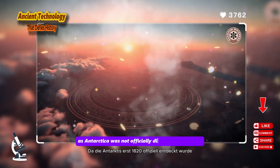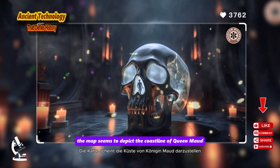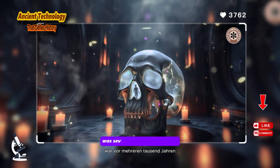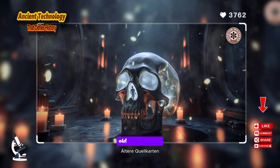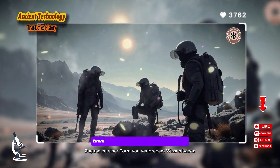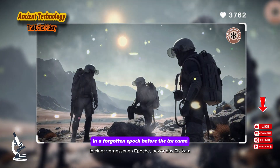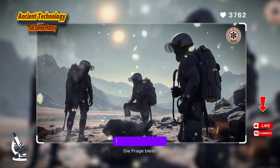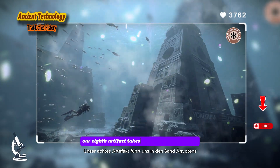Antarctica was not officially discovered until 1820. More shockingly, the map seems to depict the coastline of Queen Maud Land free of ice. The last time that part of Antarctica was not covered by a massive ice cap was several thousand years ago. Piri Reis himself noted that his map was compiled from numerous older source maps, some dating back to the time of Alexander the Great. Did ancient and medieval cartographers have access to a lost form of knowledge — a map of the world as it was in a forgotten epoch before the ice came? While modern analysis suggests the coastline may be a distorted representation of South America, the question remains a tantalizing whisper of a forgotten age of exploration.